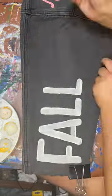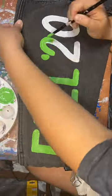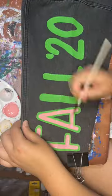I forgot to film it, but on the front really big, I painted 1908 in a jersey font, which is the sorority's founding date.